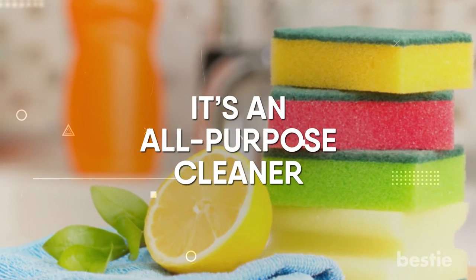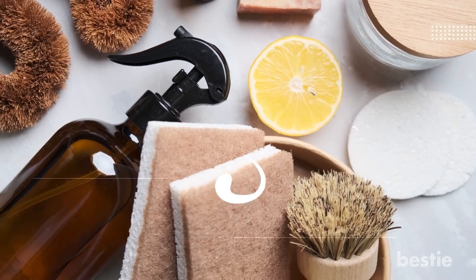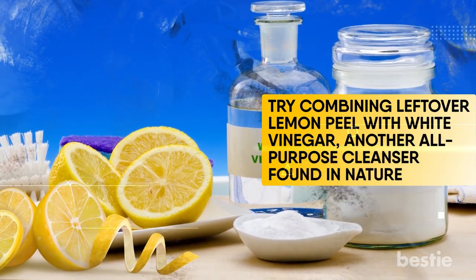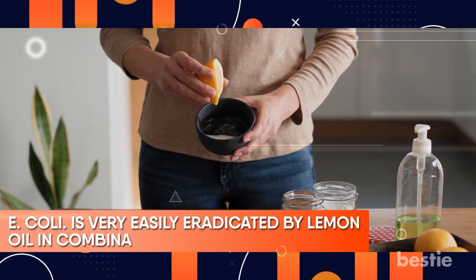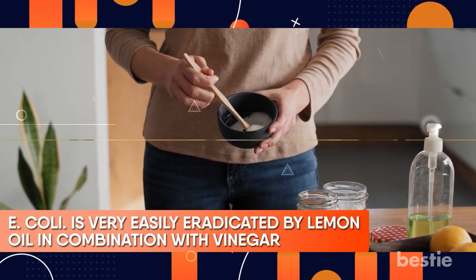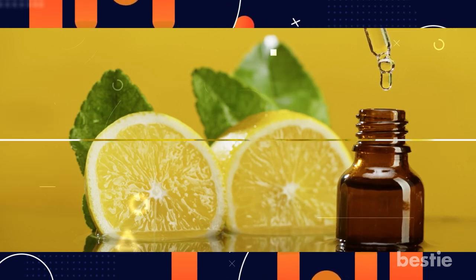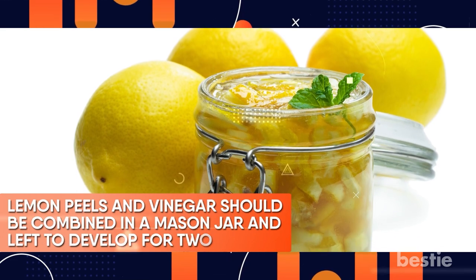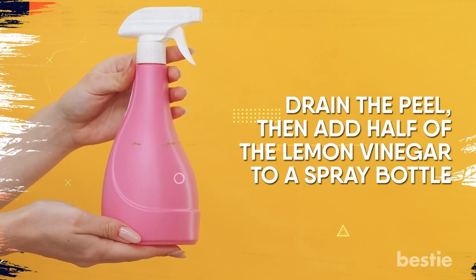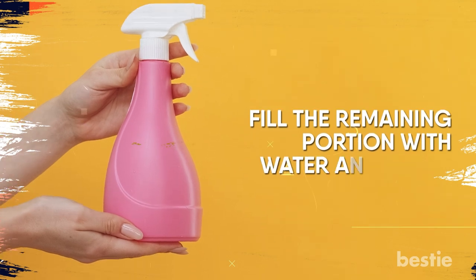It's an all-purpose cleaner. A fantastic all-natural cleanser is a lemon. It removes grease, sanitizes surfaces, and gives everything a wonderful scent. Try combining leftover lemon peel with white vinegar, another all-purpose cleanser found in nature. E. coli is very easily eradicated by lemon oil in combination with vinegar, and it's superior to certain chemical household cleaners in its ability to cut through grease. The two together produce an effective, non-hazardous, and antibacterial cleanser. Combine lemon peels and vinegar in a mason jar and leave to develop for two weeks. Drain the peel, then add half of the lemon vinegar to a spray bottle. Fill the remaining portion with water and shake well to combine. You now have your very own unstoppable cleaning product made entirely of natural ingredients.